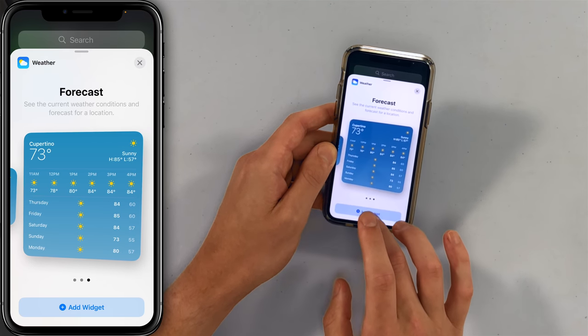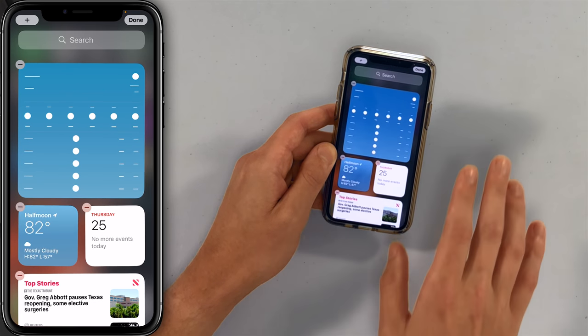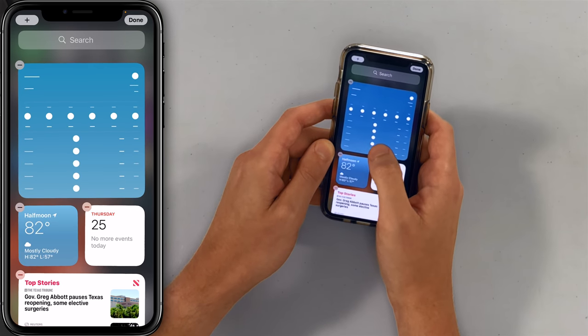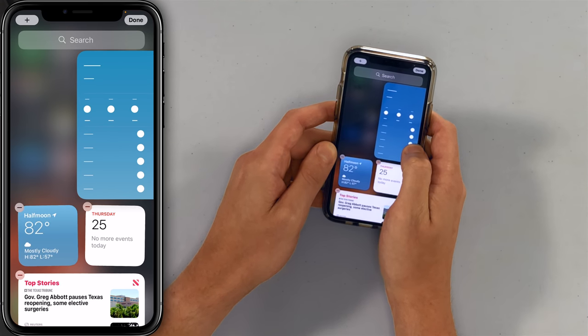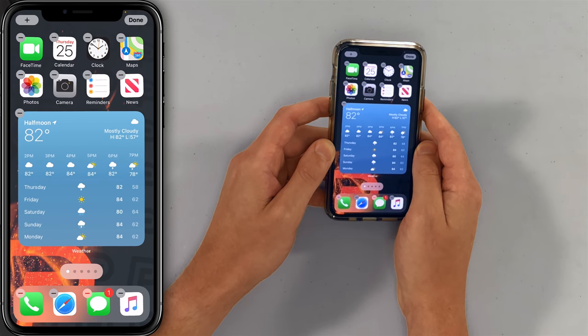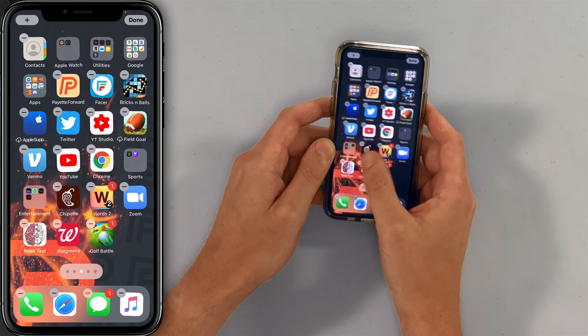Let's add this big square widget right now. You can now drag these widgets onto the home screen — that's the big thing. So if I start dragging this over, look at that. It just moves your apps over to another screen. You're going to have a lot of fun with this.